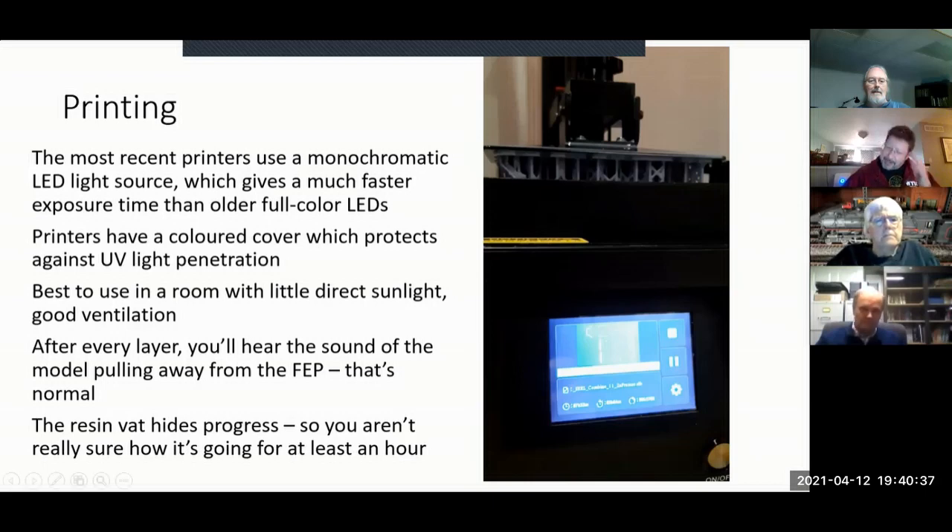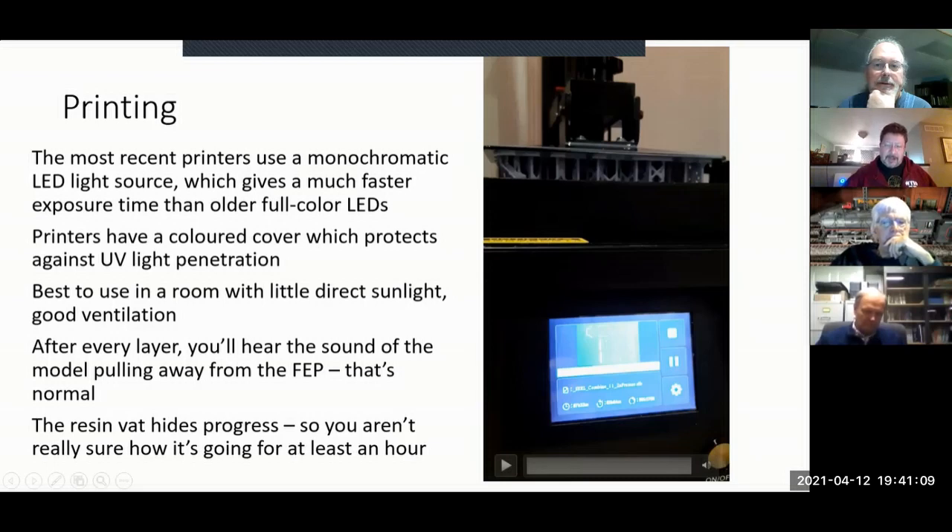One reason I justified buying the new Creality was that older machines used full-color LEDs, while newer ones use monochromatic LEDs. Rather than splitting power into three different light spectrums, you put it all into a single one — giving you much more power, which means a lot faster printing. Best to use it in a room with very little direct sunlight and good ventilation because the resin has fumes.